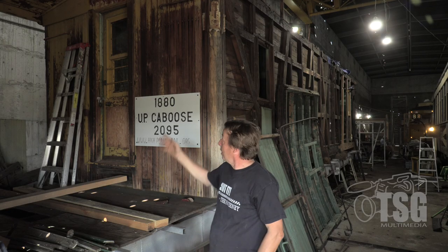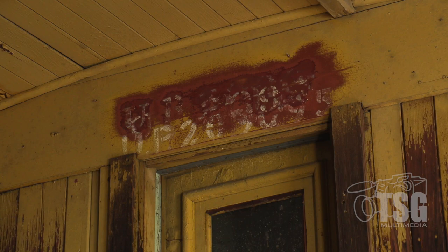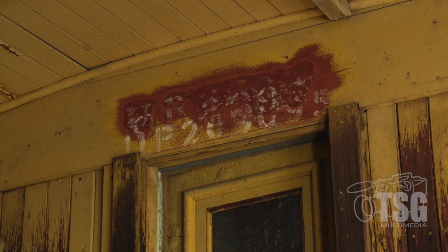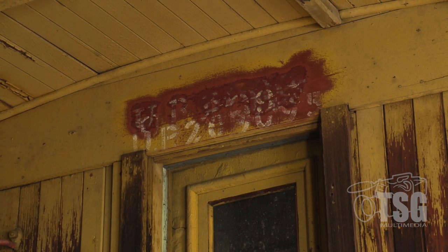This is UP 2095, built somewhere around 1870–1875, and we are continuing with restoration of it and really with discovering its true history, because there's so little known about the very early days of these cabooses. Above the door we've uncovered several different instances of the same number, indicating at least six or seven repaints, and it has always been UP 2095 from 1885 onwards.